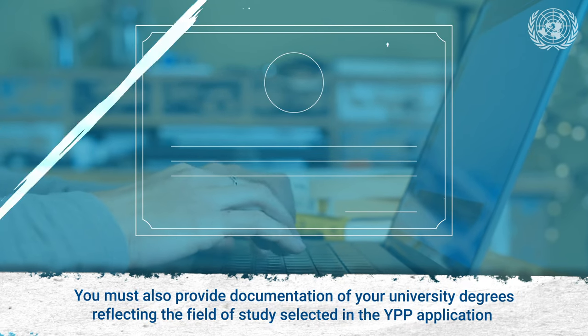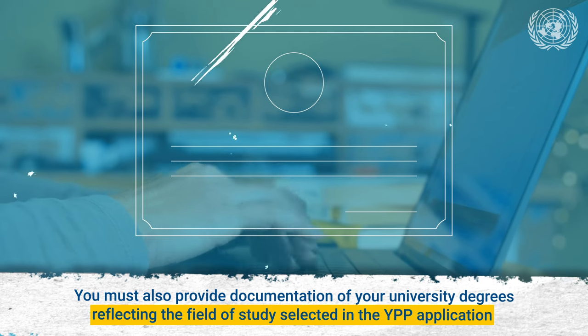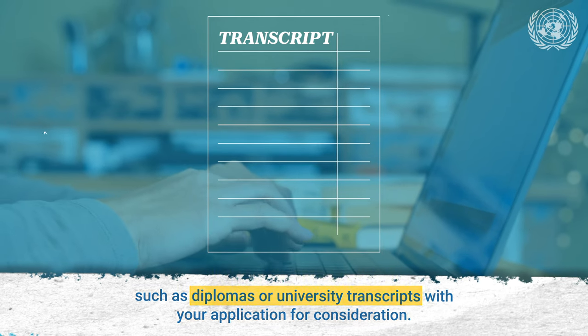You must also provide documentation of your university degrees reflecting the field of study selected in the YPP application, such as diplomas or university transcripts, with your application for consideration.